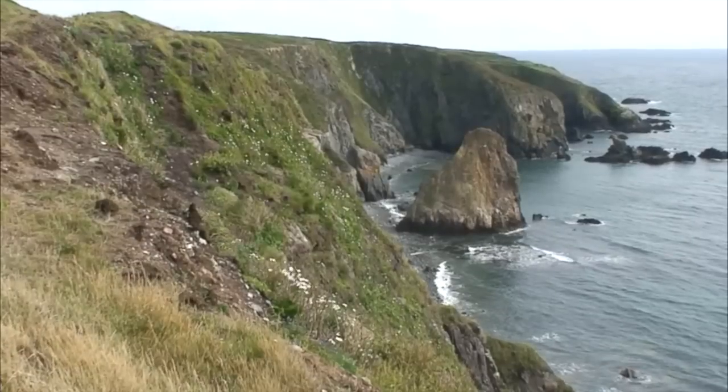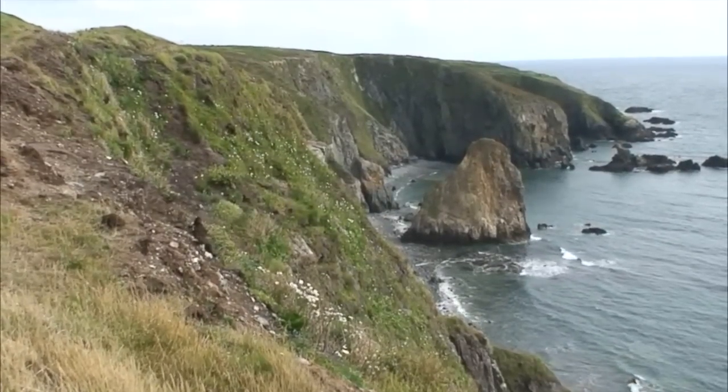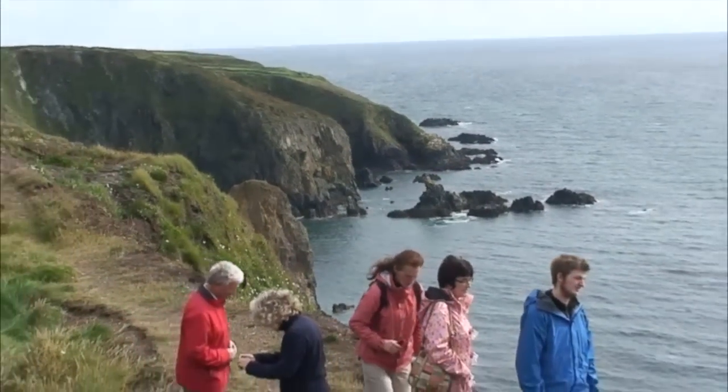The nearby precipitous cliff edge afforded the field party a dramatic and spectacular view over the Nockmahan Strand, a stretch of wild coast ornamented with defiant sea stacks.